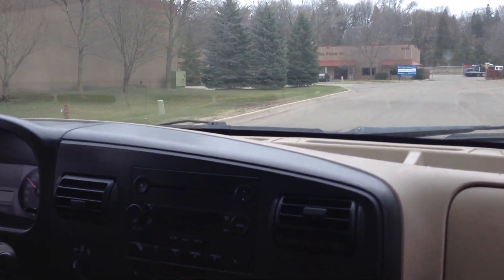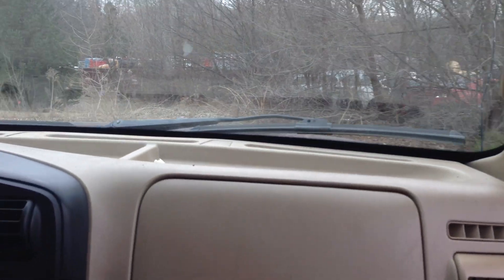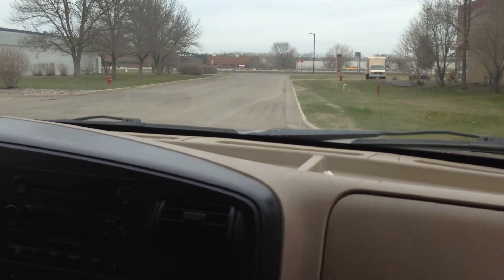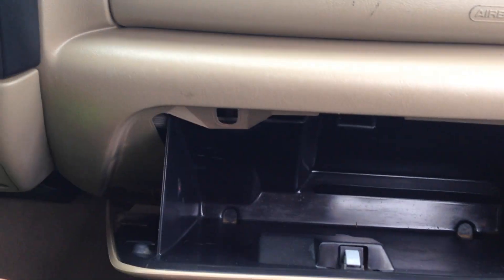You got cup holders here and more cup holders here with the center console. Very nice turning radius despite being a 1-ton dually. Let's check the glove box — you got a nice deep storage.